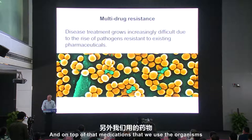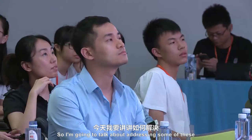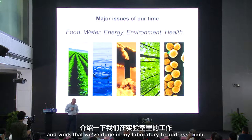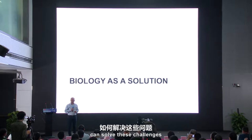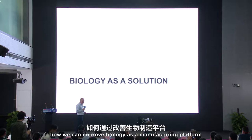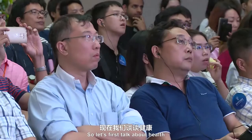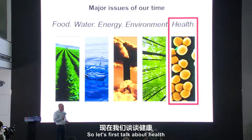On top of that, the medications that we use — the organisms that they treat have grown resistant to them. So we need new medications and we're not finding those fast enough. I'm going to talk about addressing some of these needs and work that we've done in my laboratory to address them. I want to talk about how biology can solve these challenges, and then in the end, how we can improve biology as a manufacturing platform to address all of these challenges.